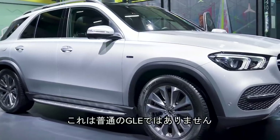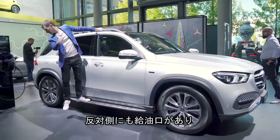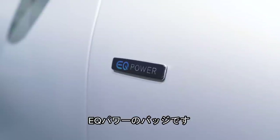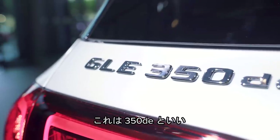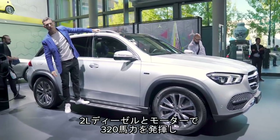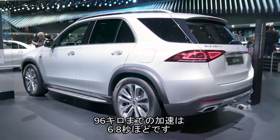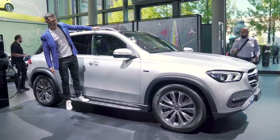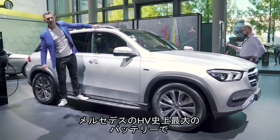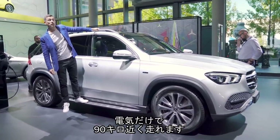This may look like a normal GLE SUV, but around the other side there's another fuel filler cap and a little badge: EQ Power. It's the GLE 350e hybrid — a 2-litre diesel engine and an electric motor, combined for 320 horsepower, good for 0-60 in around 6.8 seconds. This thing has the largest battery Mercedes has ever fitted to a hybrid, with an electric-only range of 54 miles.